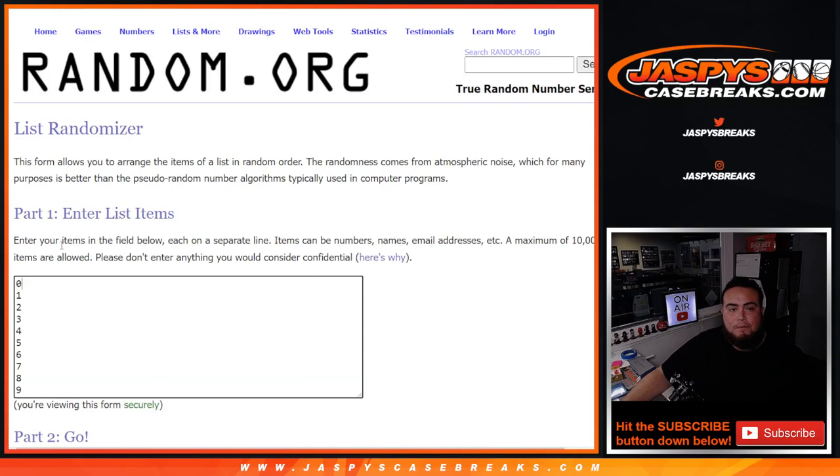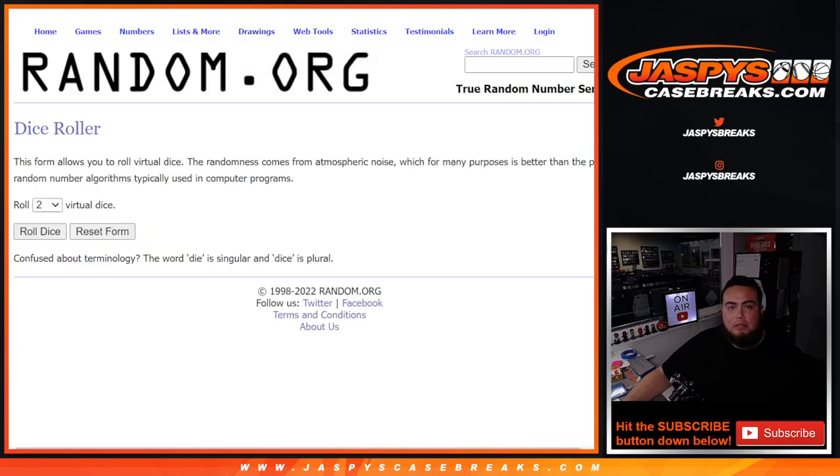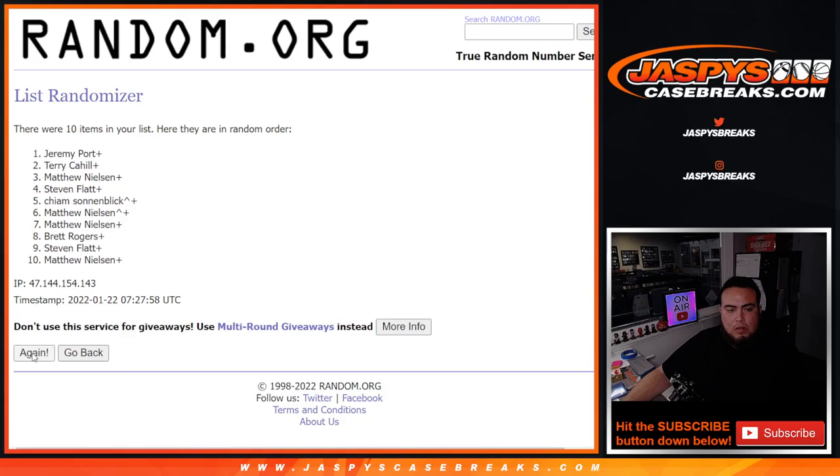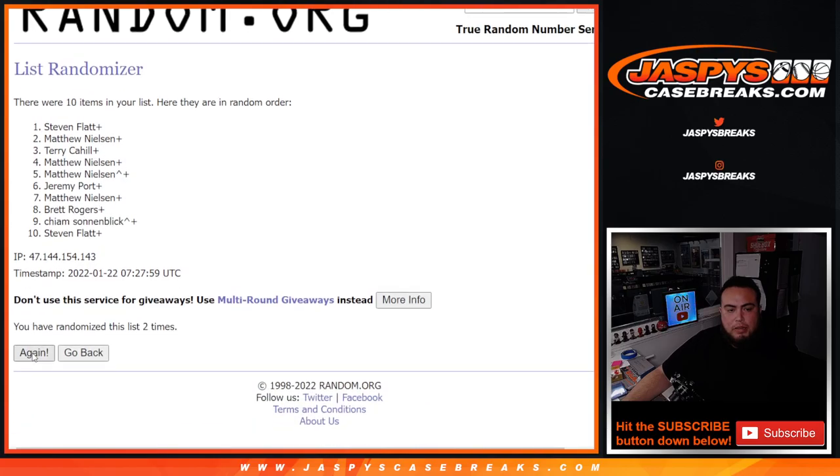Stephen down. Stephen, zero through nine, roll the dice — six and a five, eleven times. Good luck Stephen. One, two, three, four, five, six, seven, eight, nine, ten, eleven.